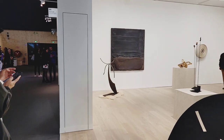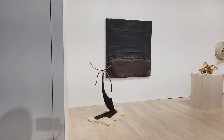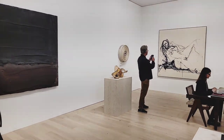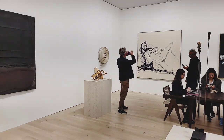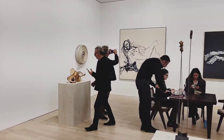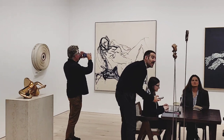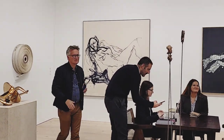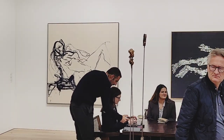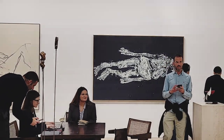This booth here is by White Cube Gallery, located in London with outposts in Hong Kong, New York, and also here in Paris. On the back wall you see a beautiful Tracey Emin painting — a British artist. In the foreground you see these antenna-like sculptures by Greek artist Takis, one of the leading artists in the kinetic art movement of the 1960s. And on the back wall again we see a large painting by Georg Baselitz — one of his later works.